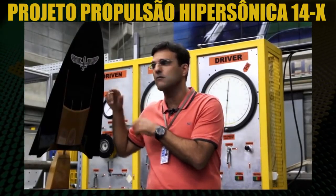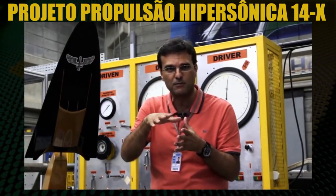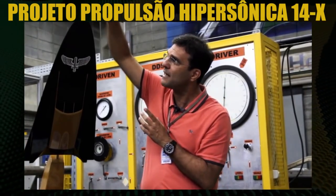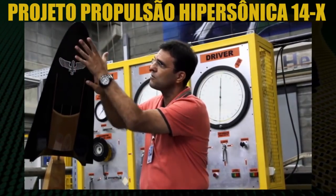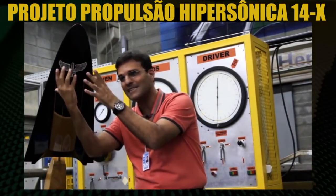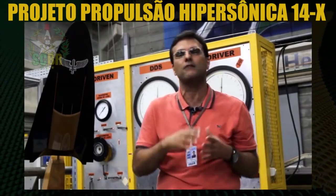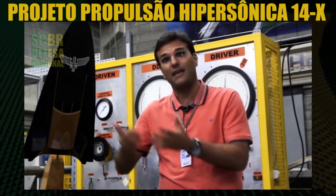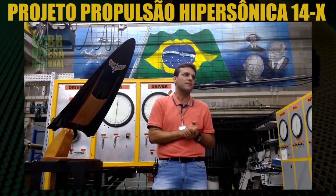The disturbance caused by the displacement of the vehicle through the atmosphere creates what is called a bow shock. This phenomenon occurs right at the nose point of the vehicle, and causes the air to be pushed into the engine. This creates conditions to establish a supersonic combustion regime, showing a special characteristic of much greater performance for these vehicles.